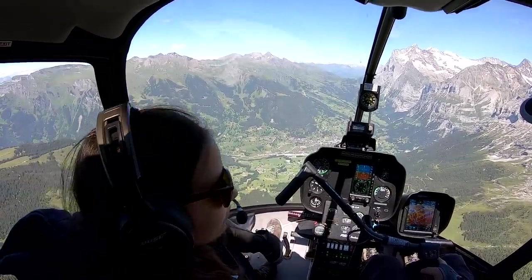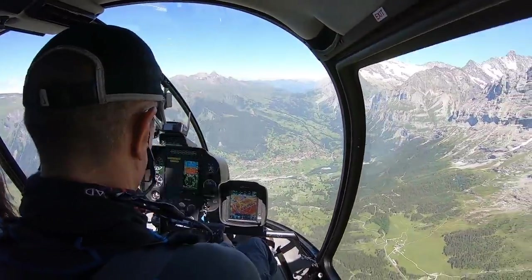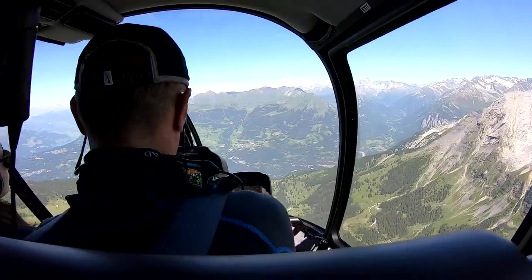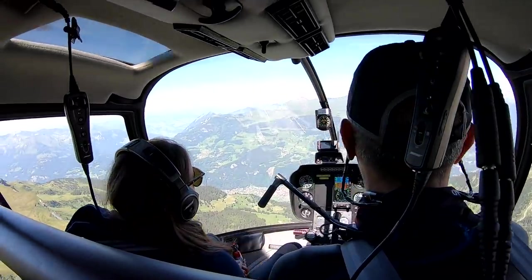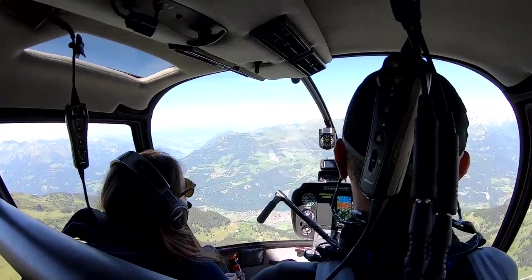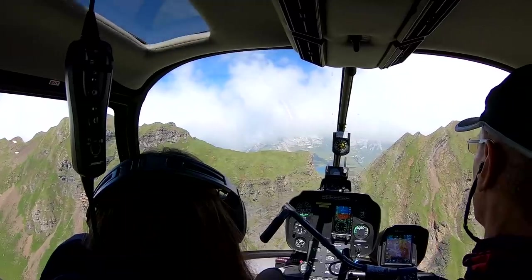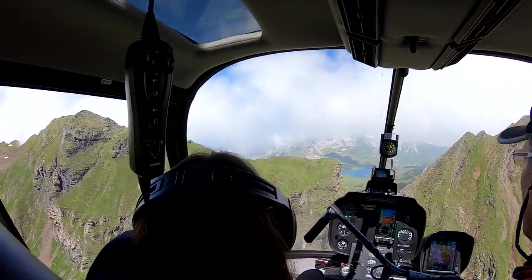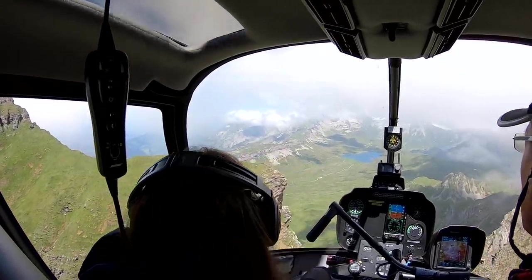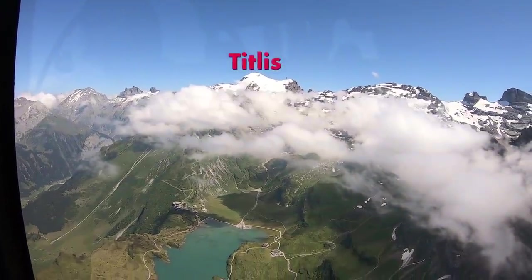Nice, approaching Grindelwald. I used to go there for skiing vacations many times with my parents. Excellent line. We are crossing the CTR of the military airfield Meiringen again at 8,000 feet — we are cleared. Helicopter Uniform Romeo just cleared, and we have Meiringen airfield in sight at 8,000 feet. Goodbye! That's where we went snowboarding in December — Titlis.